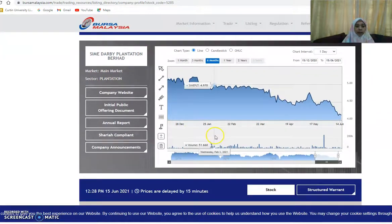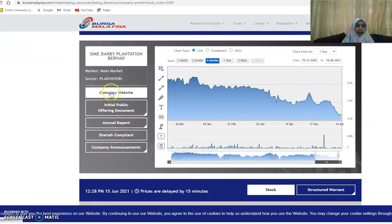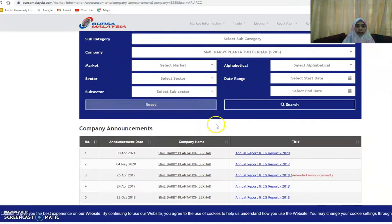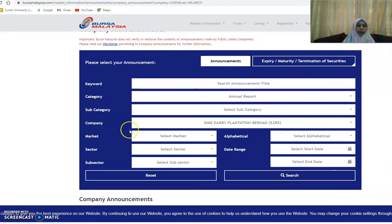I'm not focusing on the share prices; I just want to highlight that you can go to the company's website or you can go to the annual report section. If you go to the annual report, you can get the annual report of these companies. You can choose which year — the latest available here is 2020.